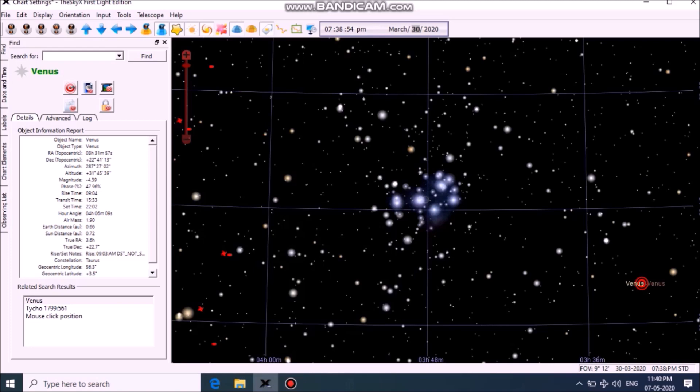Hello everyone, this is Thursday night 2 April 2020 and I am planning to photograph an unforgettable event — planet Venus will be sweeping close to the Pleiades star cluster. This closest approach is very rare and occurs after every 8 years.